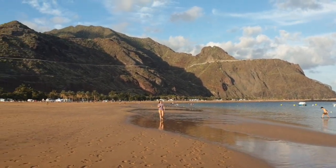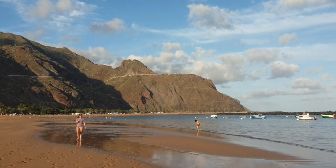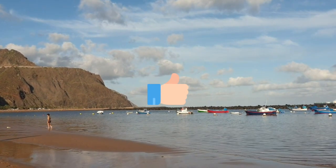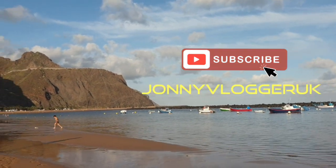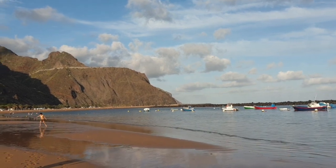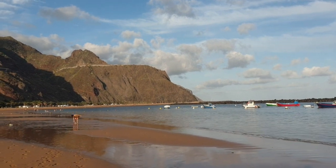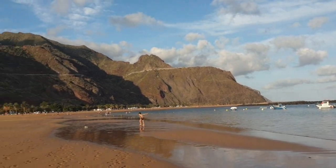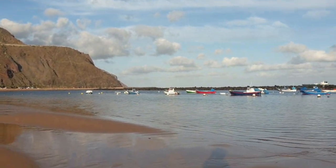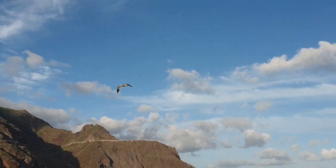So there you go, I'm going to end it now. I hope you liked this little video. Click the thumbs up if you did like it, and click that subscribe button please — it's free, it doesn't cost anything. Johnny Vlogger UK. And hit the notification bell for future videos. I'll see you in the next one. Bye de byes. Oh look, there's a seagull. Bye.